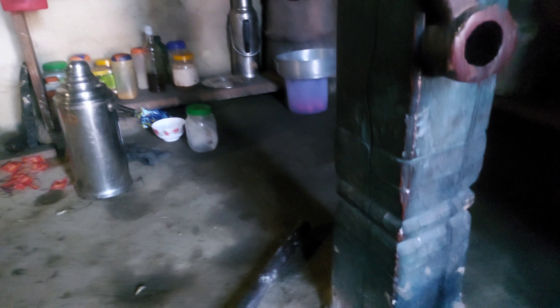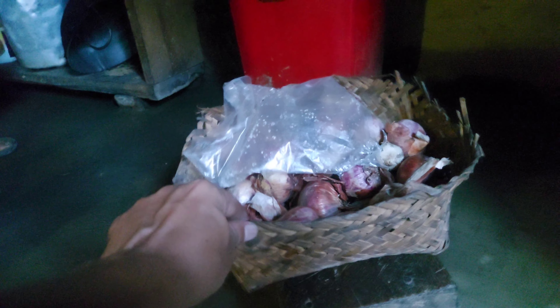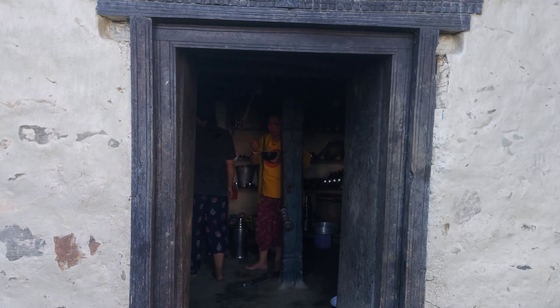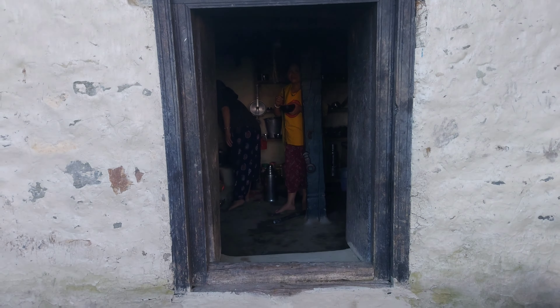Look at the peelers. They made it themselves — a self-made container we could say. This is the door, a small door at the entrance for the kitchen. It's an amazing experience discovering this old Nepali house and the kitchen.